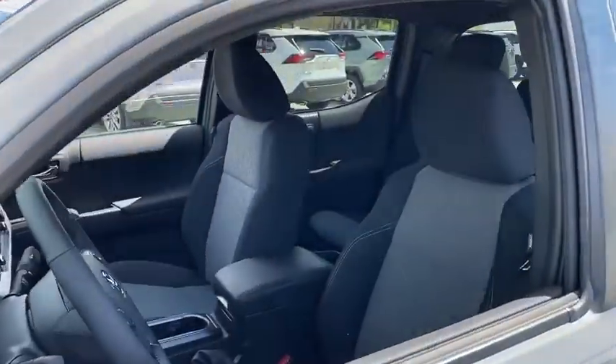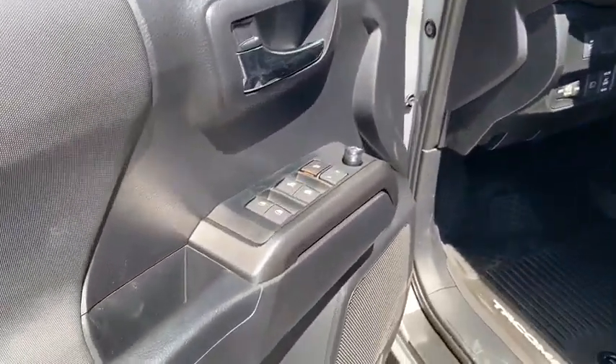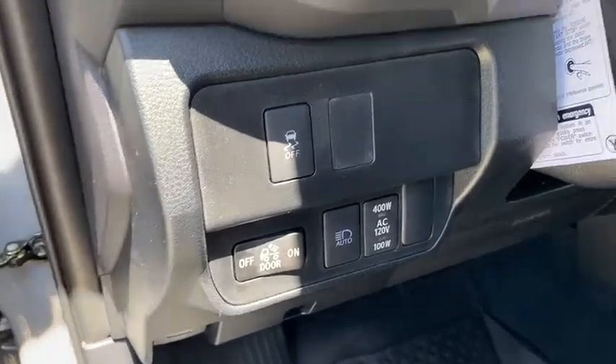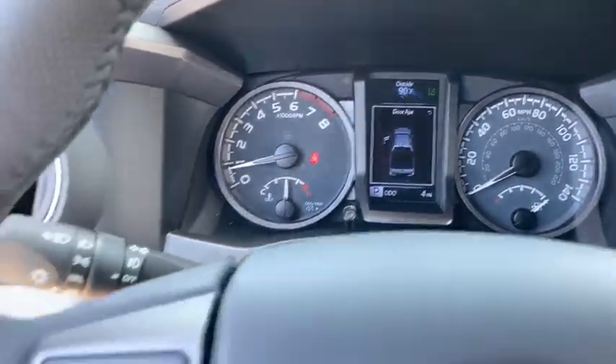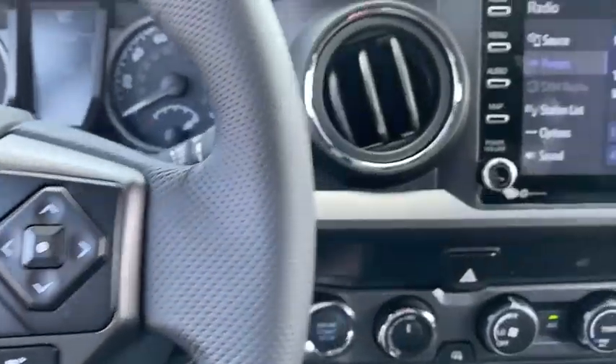Here are some of this vehicle's great options: backup camera, leather-wrapped steering wheel, electronic stability control, trip computer, fog lights, outside temperature gauge, engine immobilizer, body color door handles, low tire pressure warning, four-piece floor mat set, and power rear window sunshade.